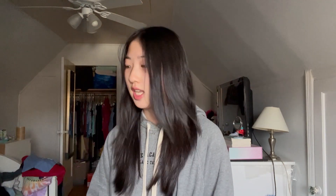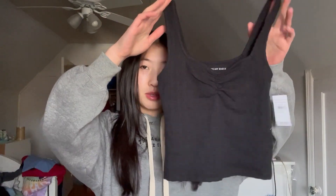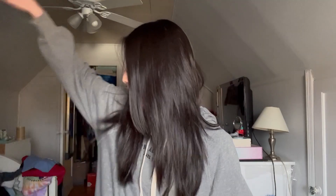Next is American Eagle — I got two things from there. I got these at the mall with my best friend recently. This is the first tank top, it's black, and it has this like scrunch thing — I think it looks really cute. The next one is the same style but a different color. If you guessed blue, you are correct. The material is like so soft too.